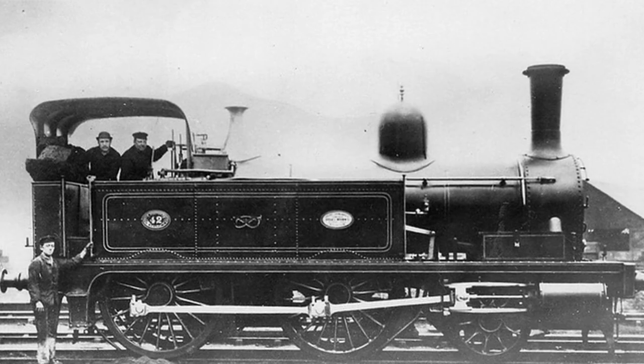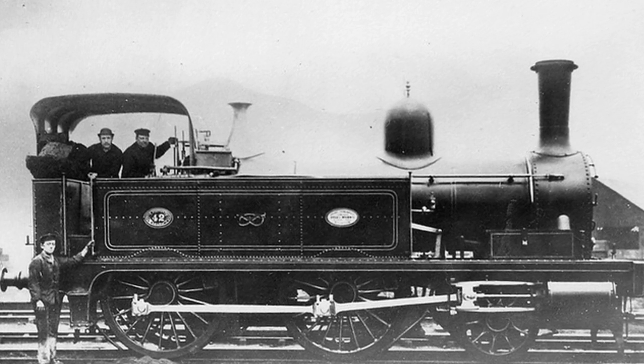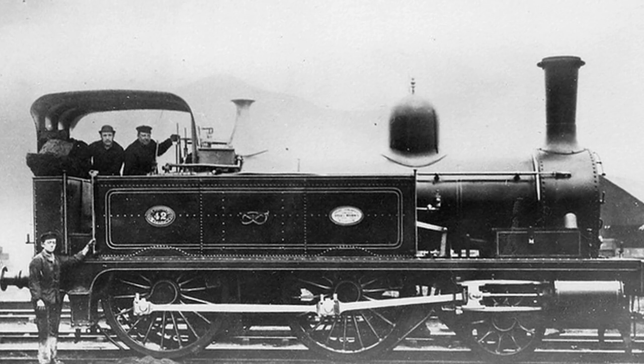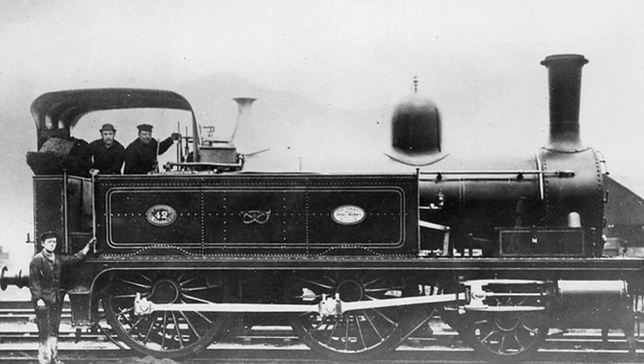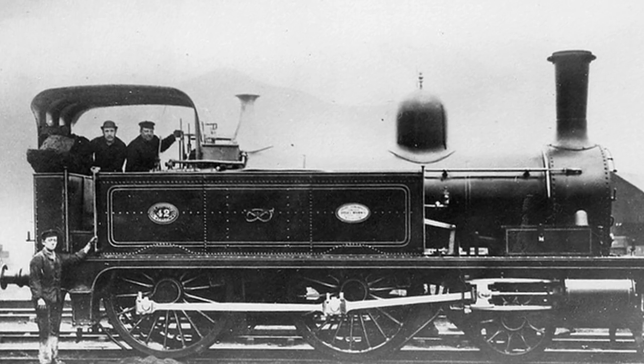The earliest members of the class were a fine example of Victorian recycling, as they used the wheels discarded from the North Staffordshire A-Class 2-4-0 tank engines, which were then being refitted with larger 5 foot 1 inch diameter driving wheels.